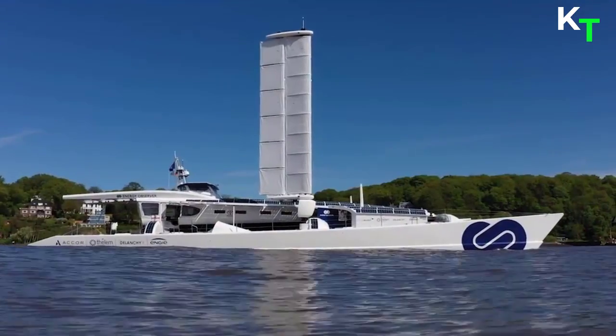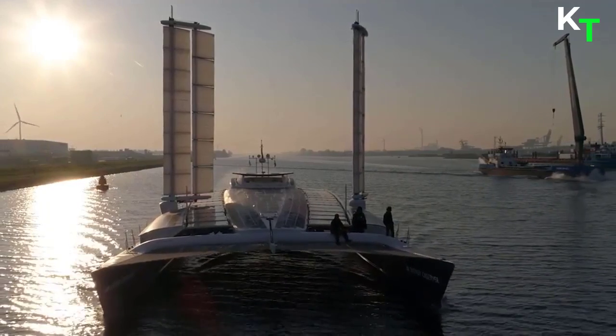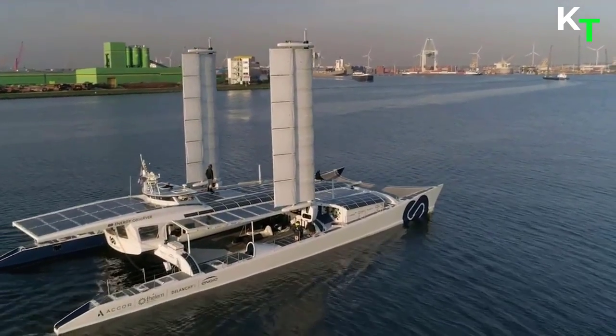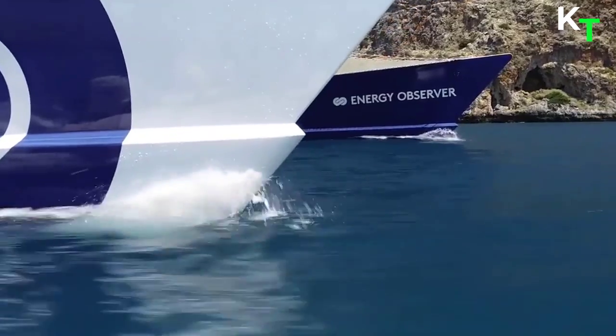Energy Observer is taking a new step by launching the design of the most representative ship of the maritime transport industry — a multipurpose cargo ship fueled by liquid hydrogen, a technology that allows zero-emission navigation while offering very high transport capacities and great autonomy.